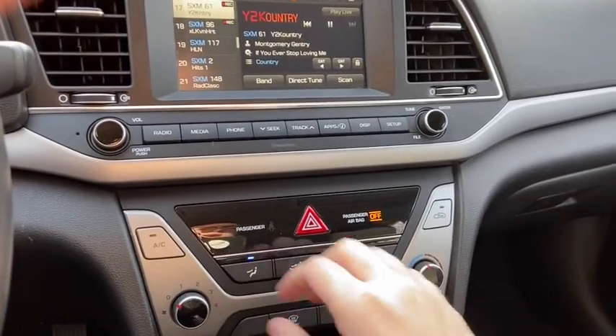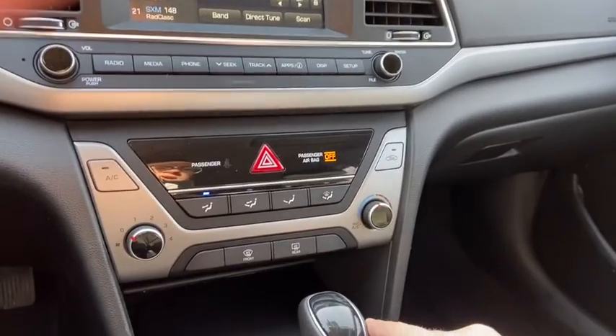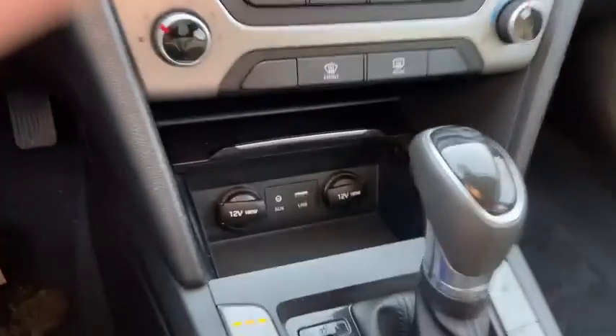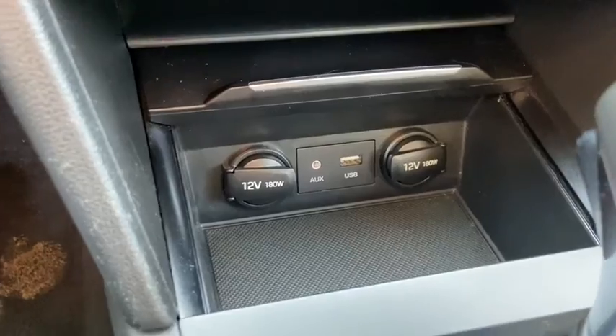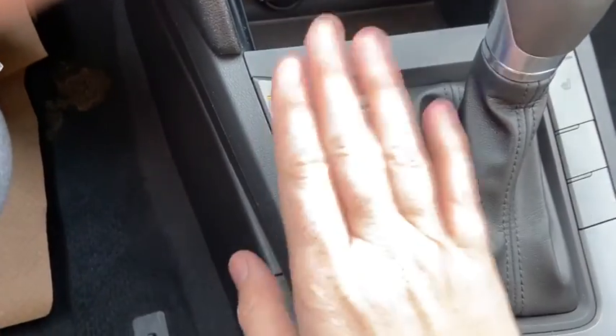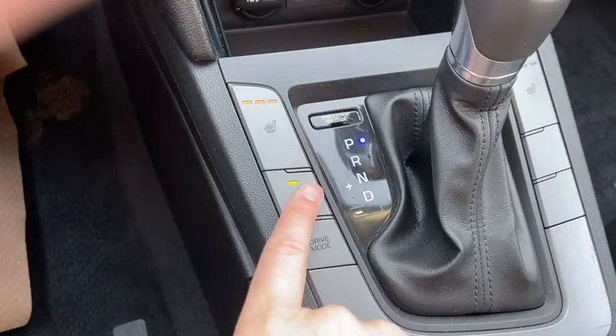Down below we have our climate controls. Then we have this console which has two 12-volt outlets, auxiliary input, and USB connectivity. You have heated seats for both the driver and the passenger, as well as a heated steering wheel.